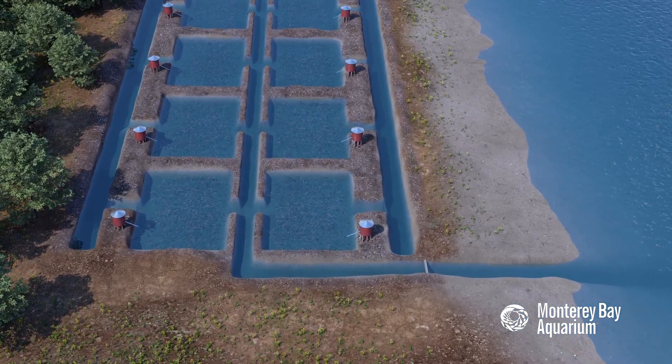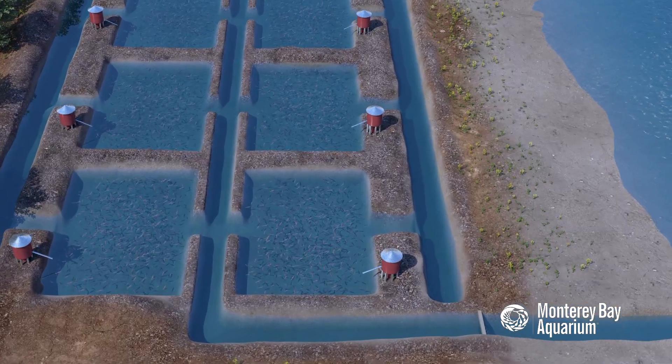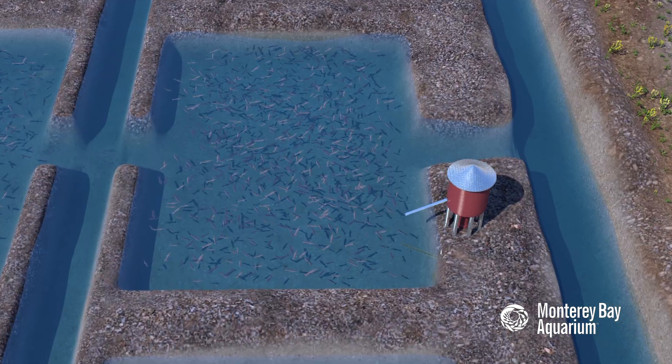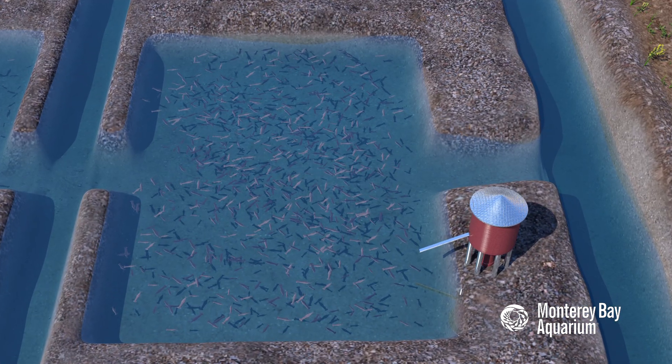Most farmed shrimp are raised in artificial ponds. Many of these ponds are constructed beside a natural water source, like a river, estuary, or coastline.